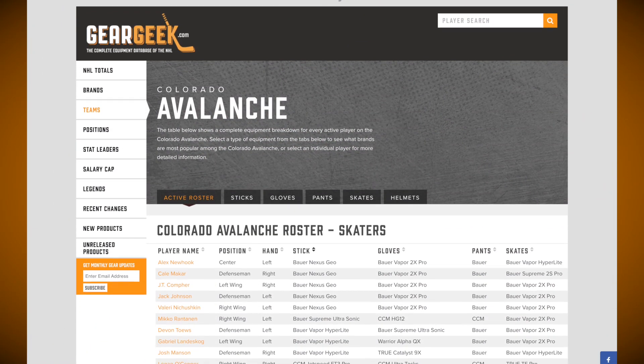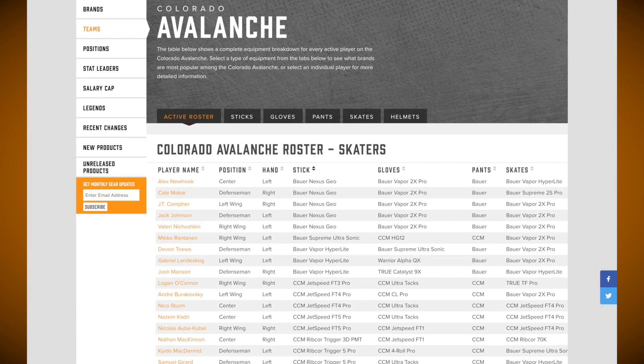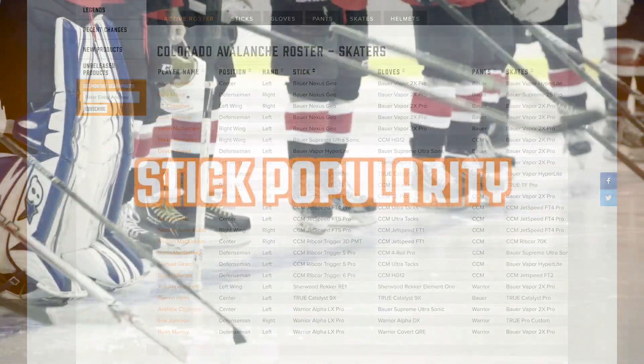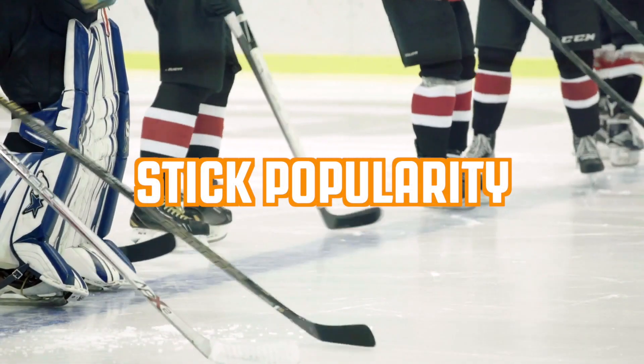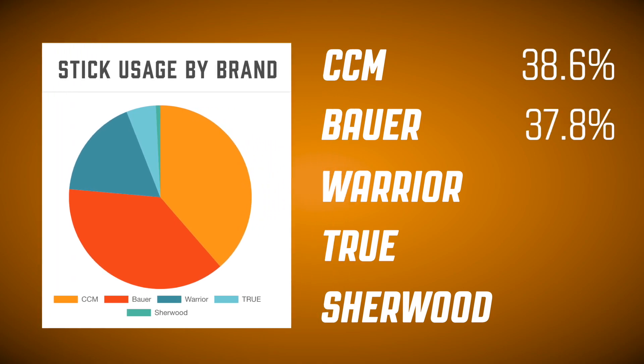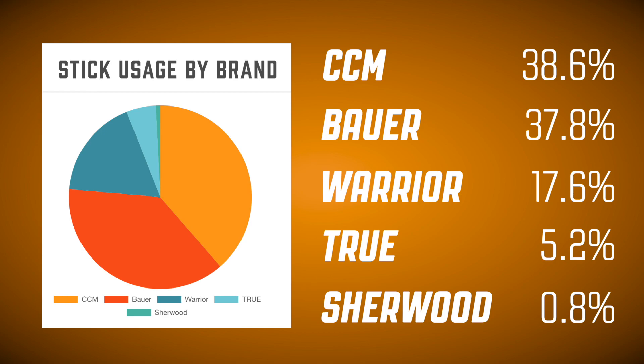After pouring through the data, there were a few things that we noticed about the Stanley Cup champion Avalanche team and the sticks that they used to get there. First, let's take a look at the overall percentages of sticks being used around the NHL by brand. CCM and Bauer take a large piece of the pie compared to their competitors, Warrior, True, and Sherwood. We've noticed True sticks have been on the rise over previous seasons, and Sherwood is at the earliest stages of making an equipment comeback since their departure from manufacturing wood sticks in North America.